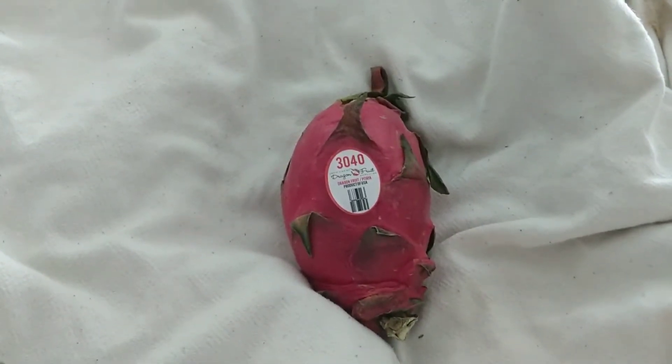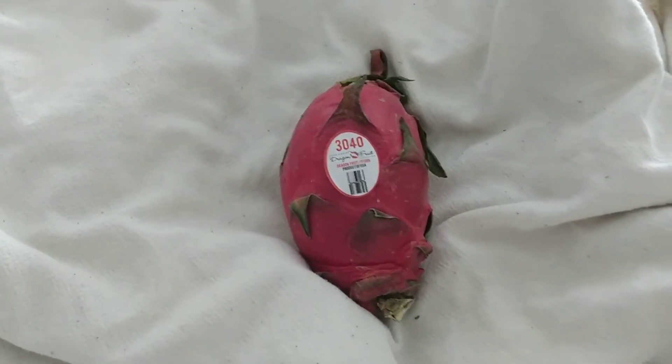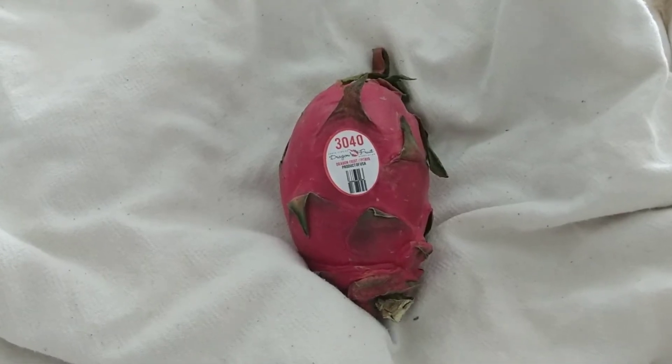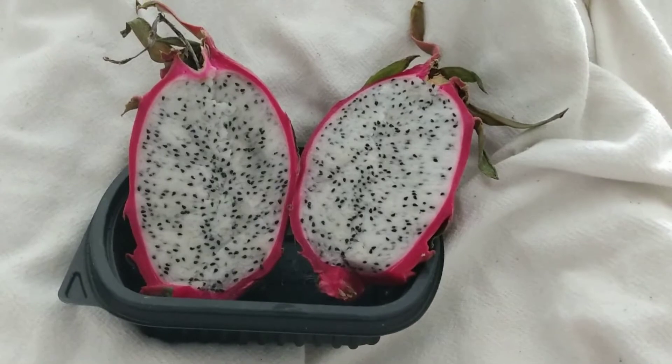There are white ones and then there's pink flesh inside sometimes, and there's white inside. I'm going to pause while I cut it open and show you the inside. So this is what the inside of this one looks like — it's white with a bunch of little seeds.